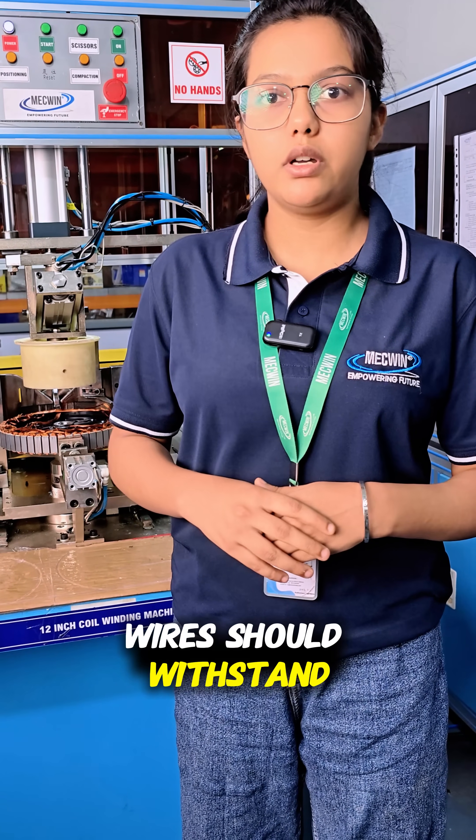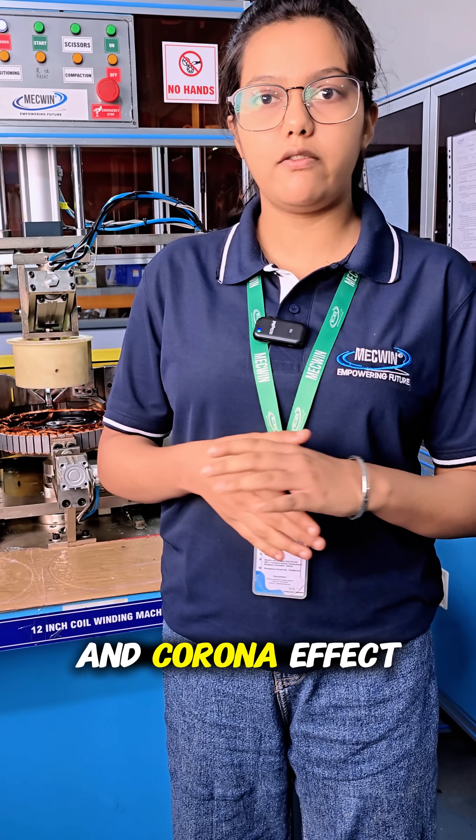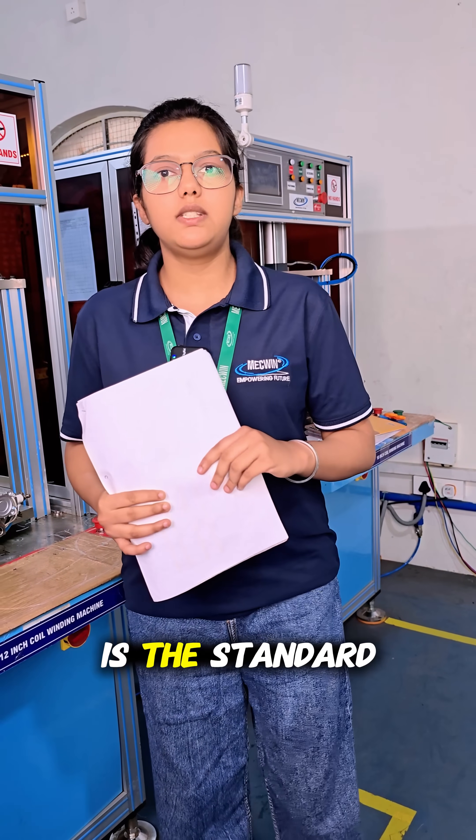Environmental compatibility is also considered. Wires should withstand moisture, chemical exposure, vibration, and corona effect in high-voltage applications.